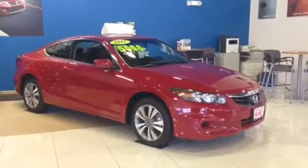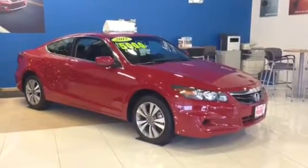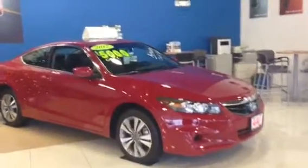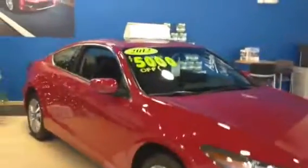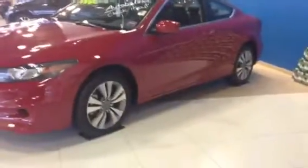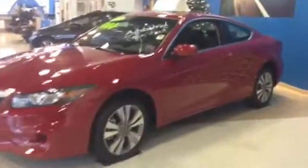As you can see, here is the red 2012 Accord EXL four-cylinder navigation. It says that right on the windshield — 2012, $5,000 off. This car is extremely clean, beautiful San Marino red with a black leather interior.